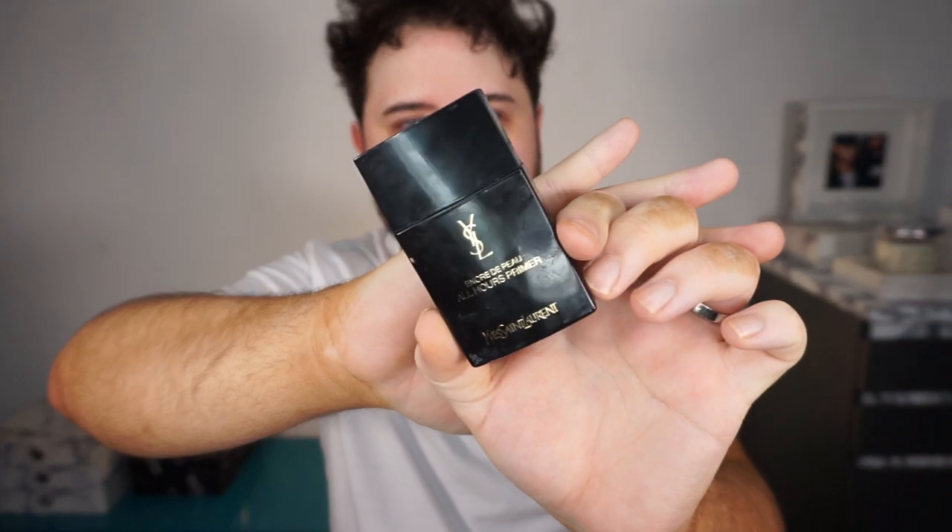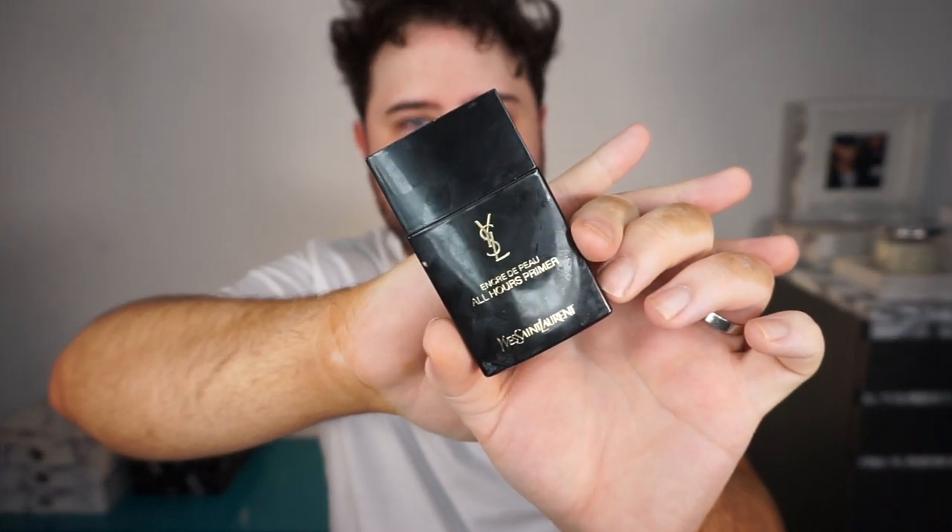For primer I'm going in with the YSL All Hours Primer. This is a pretty new primer for me. I'm not obviously the biggest fan of actual face primers as such — I usually just prefer a priming spray — but this one gives my skin a really nice kind of soft matte finish. It's really lightweight, kind of a milky texture, but it's really nice if you want something to give your makeup a really smooth base.